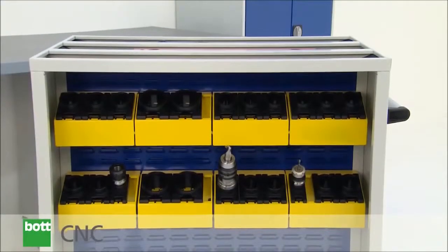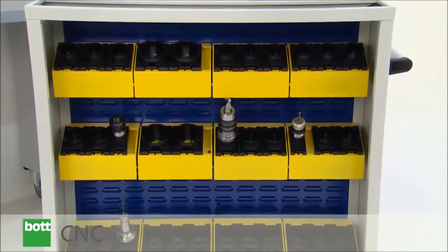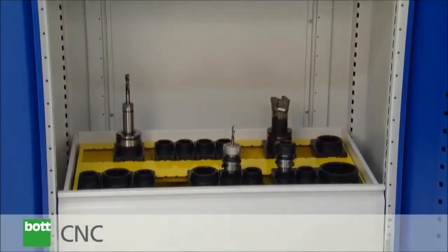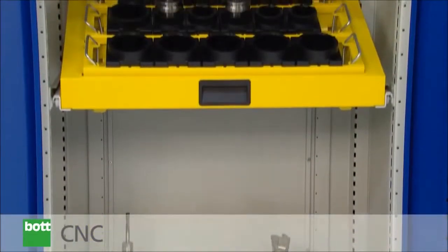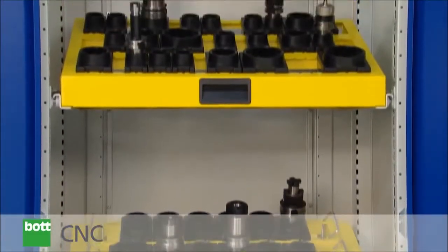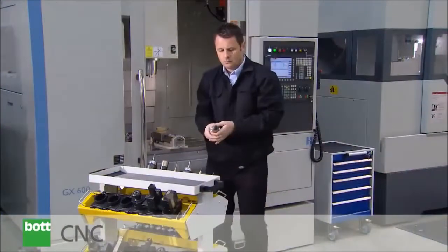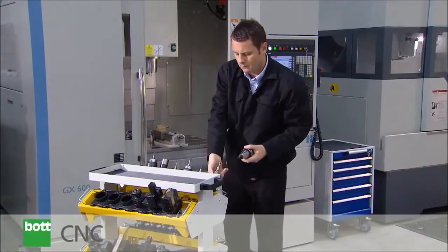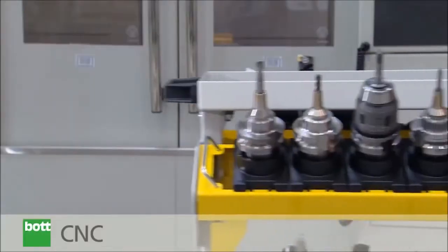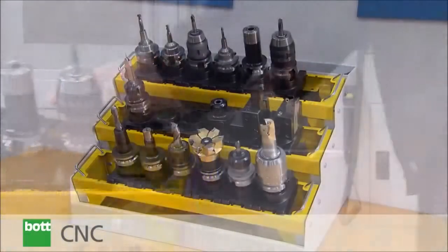The CNC tool block trolley, on the other hand, represents a very high capacity solution. The CNC cupboard is based on the BOT Cubio product and is available in a wide range of sizes. The BOT CNC range — a system that helps customers organize, protect and transport valuable CNC tooling.